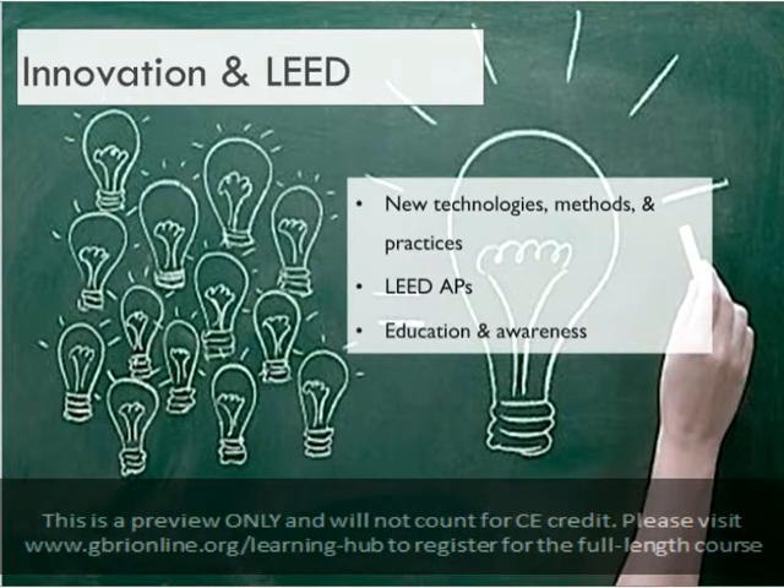Rather than offering points for a particular intervention, the system rewards projects for quantifiable savings, such as energy use reductions. By rewarding the outcome rather than the system used to achieve it, LEED encourages projects to find new and more efficient ways to achieve greater results.